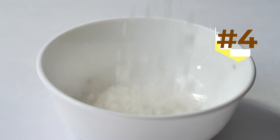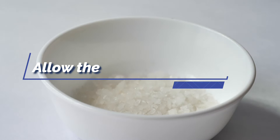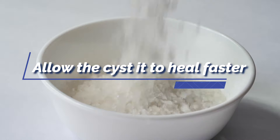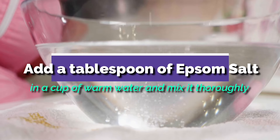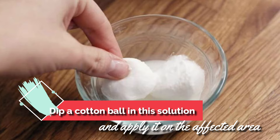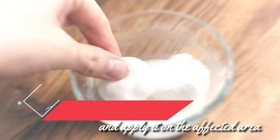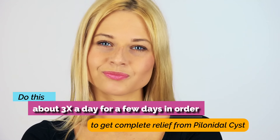4. Epsom Salt. It provides pain relief and also has plenty of healing properties which allow the cyst to heal faster, making it a useful home remedy. Add a tablespoon of Epsom Salt in a cup of warm water and mix it thoroughly. Dip a cotton ball in this solution and apply it on the affected area. Do this about 3 times a day for a few days in order to get complete relief from pilonidal cyst.